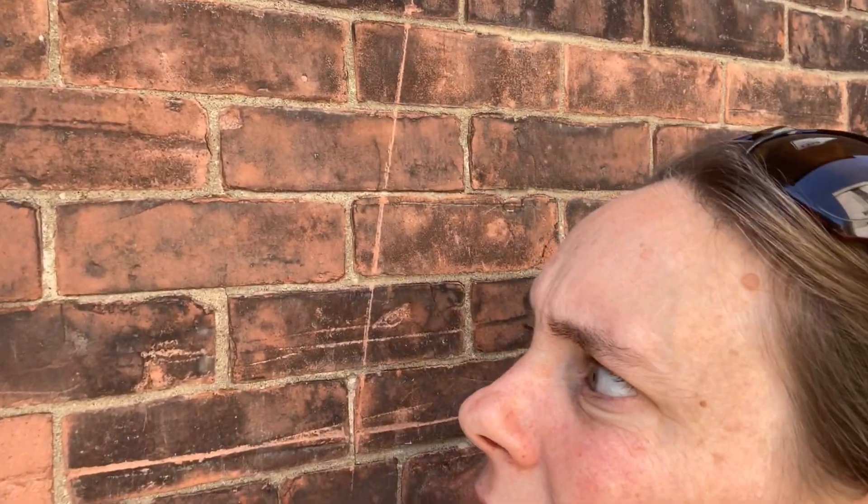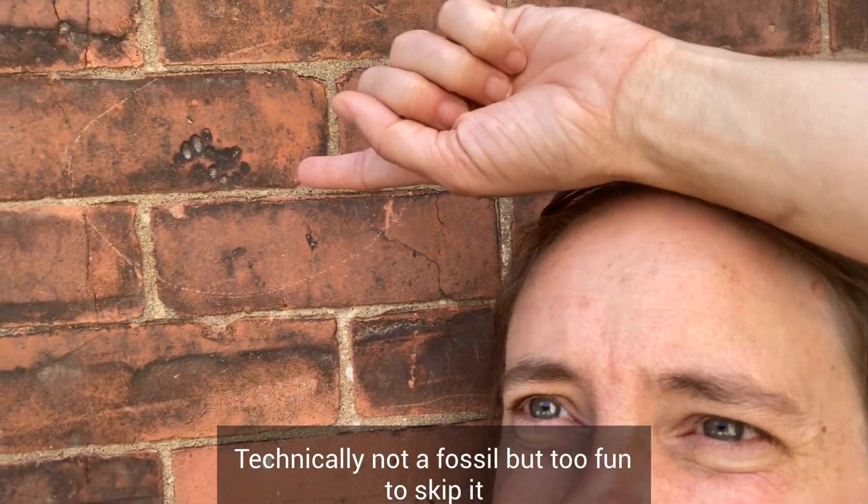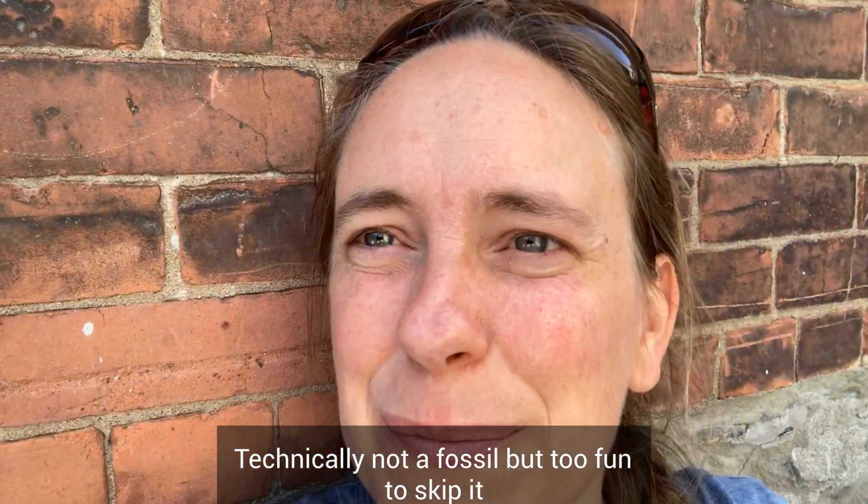I'm here by the side of McGill's Faculty Club — do not try to get in without a faculty member, and keep in mind they don't take cash so only the faculty member can buy your food and drinks. We have this beautiful old brick wall behind me and it has some special features. Do you see that? It's cat footprints.